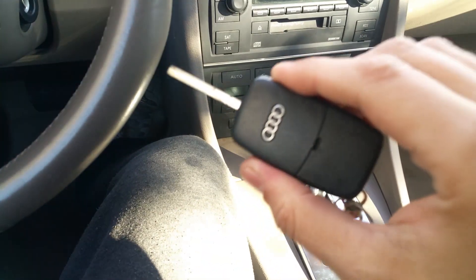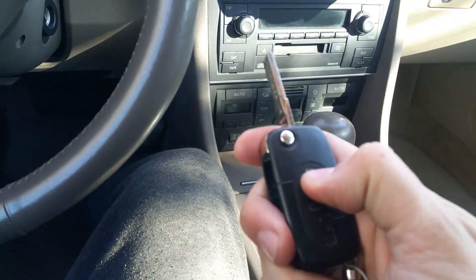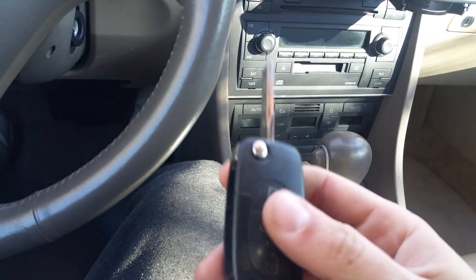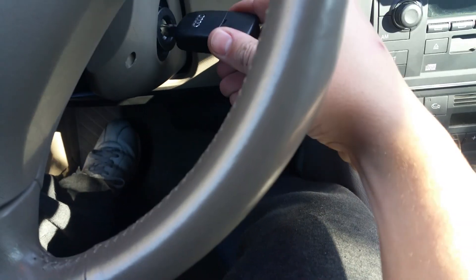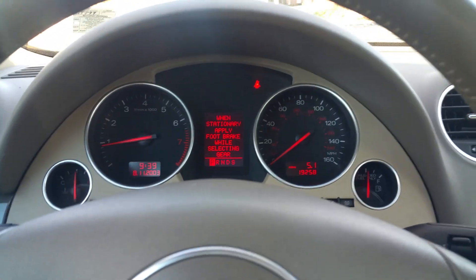Everything in this car does work — there are no issues at all. The only thing I did notice: we have the original Audi flip key, but the key fob buttons aren't working. I believe it's probably just the battery — these cars have little watch batteries that die out. I'll try to replace that before you buy the car; if not, you'll put the battery in yourself. That was the only issue I noticed.